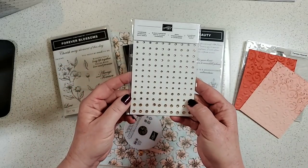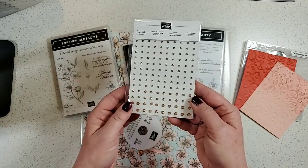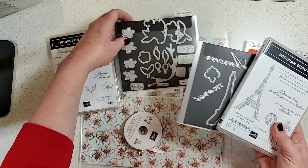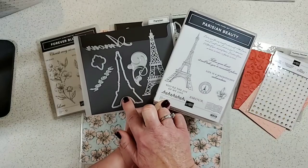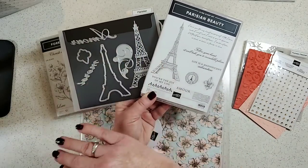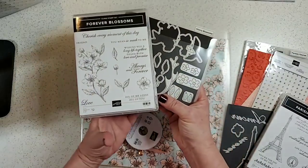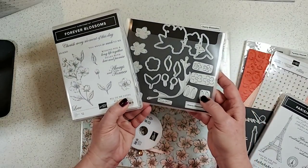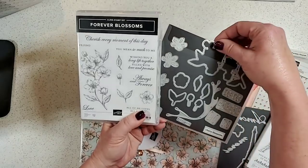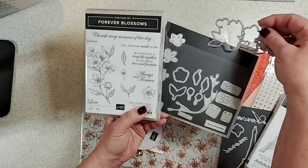Also in this suite are gorgeous champagne rhinestones — a really soft rose-gold pink tint. There are two bundles in the suite. The first is the Parisian Beauty stamp set with the Parisian dies — it has words, a pretty flourish, and great script font. The other bundle is more flowery with cherry blossoms. The dies will cut out your cherry blossom image so you don't have to fussy cut — that's a lot of cutting!